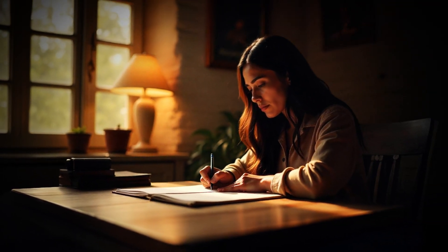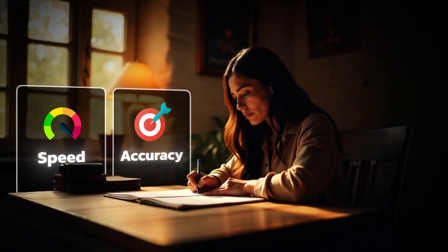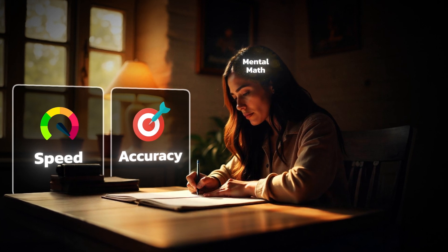Welcome to GMAT Club. Today we will look at how to increase speed and accuracy on the GMAT by using mental math. So grab your notepad and let's jump in.